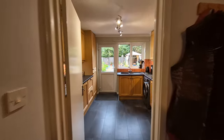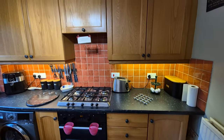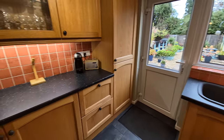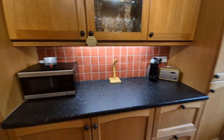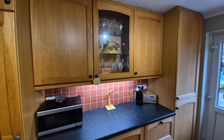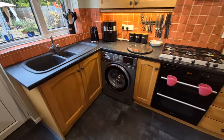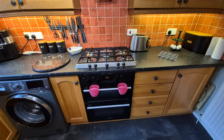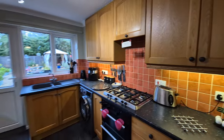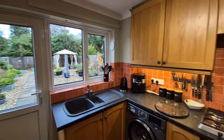Then we have the kitchen with a range of very nice fitted kitchen units to wall and floor. There's a composite one and a half bowl sink unit with mixer tap and drainer, integrated fridge and freezer, space and plumbing for a washing machine, and an integrated electric oven with a five ring gas hob and extractor hood over. The property also has a water softener, and there's an entrance door opening to the rear garden and a window to the rear.